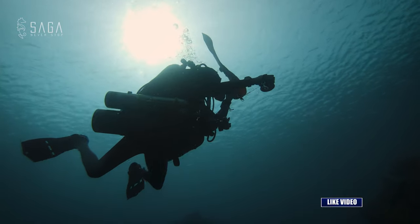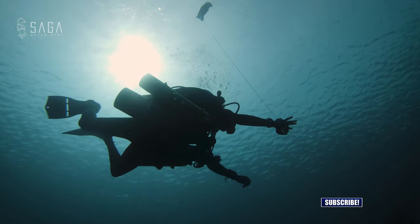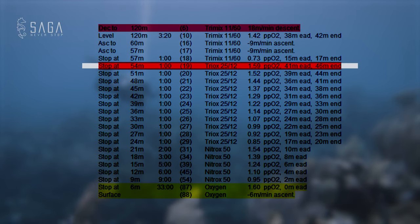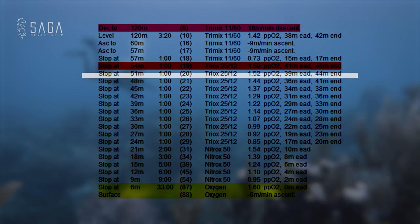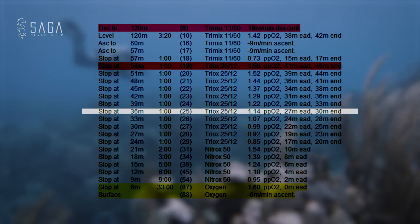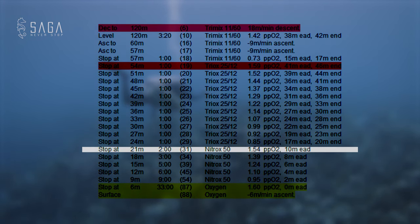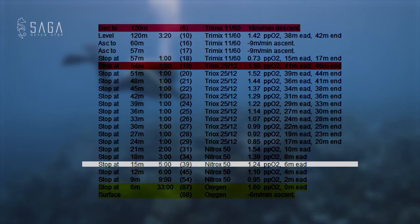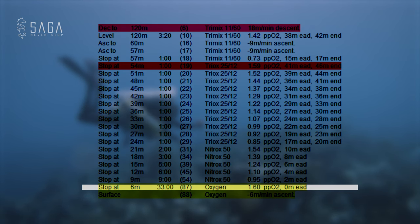These high percentages of oxygen in the decompression gas help wash the helium and nitrogen out of our tissues at an accelerated pace during decompression stops. The stops on this particular dive include a 1 minute stop at 54 meters on the 25/12 decompression gas, followed by 1 minute stops at 51, 48, 45, 42, 39, 36, 33, 30, 27, and 24 meters. Then a switch to Nitrox 50 with a 2 minute stop at 21 meters, a 3 minute stop at 18 meters, 5 minutes at 15 meters, 6 minutes at 12 meters, 9 minutes at 9 meters, and finally a gas switch to 100% oxygen at 6 meters with a 34 minute stop.